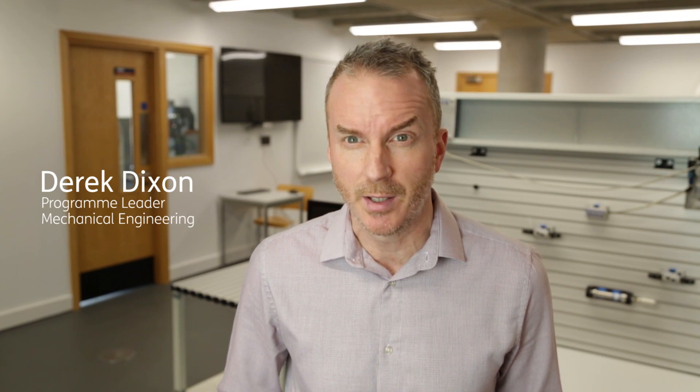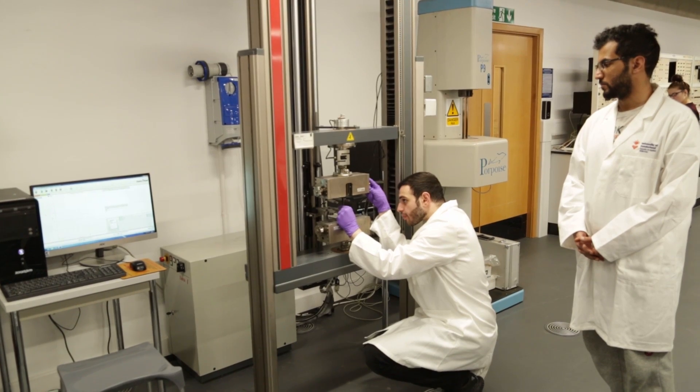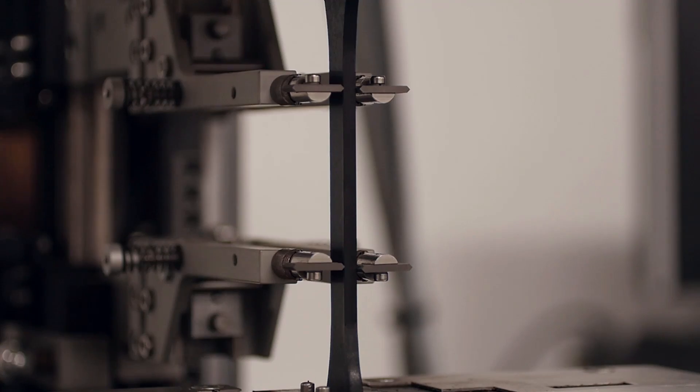Recently we've had one million pounds spent on the upgrade, and it includes a simulated manufacturing facility. We have a mechanics lab where students underpin the theory we deliver to them with labs, experiments and tests.